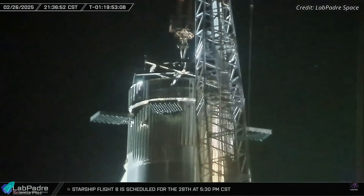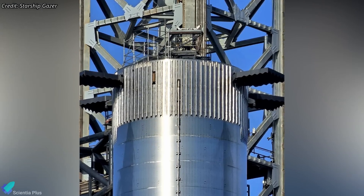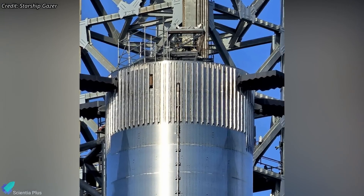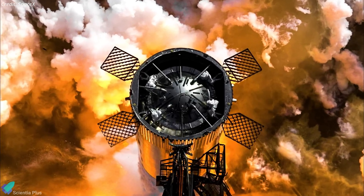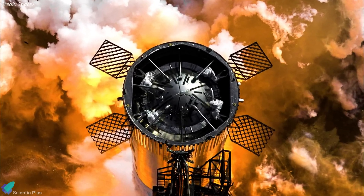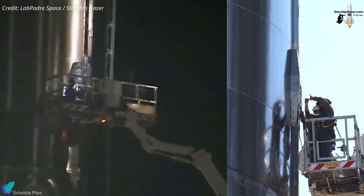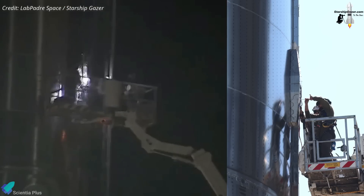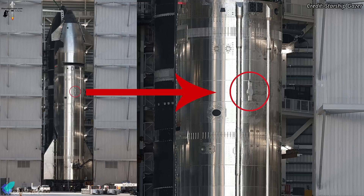One of the most notable changes was the removal of the hot stage ring, allowing engineers to inspect and repair critical components housed within the forward dome. This section contains essential systems, including the grid fin actuators, avionics, and propellant plumbing. Additionally, the booster was outfitted with flight termination system charges, designed to destroy the rocket in flight by triggering an explosion in the event of an anomaly. Ship 34 had already received its FTS charges while still inside Megabay 2 before rollout.